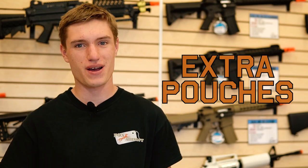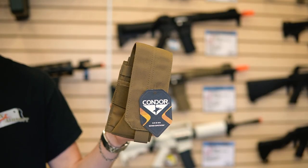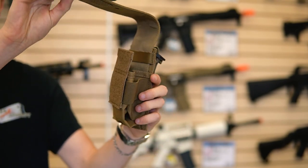Next up, we have magazine pouches. Condor offers a lot of budget-friendly options that are all under $25. This particular one can carry an additional two M4 magazines, and they have lots of other types as well.